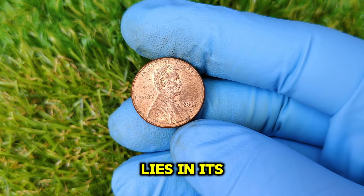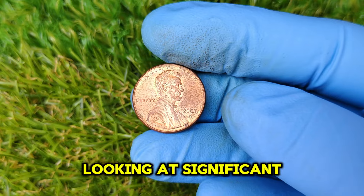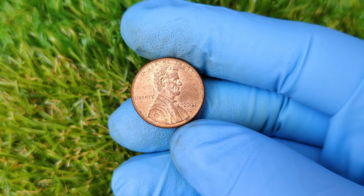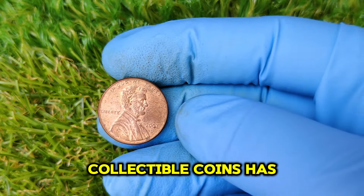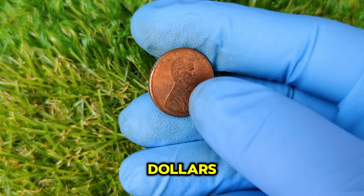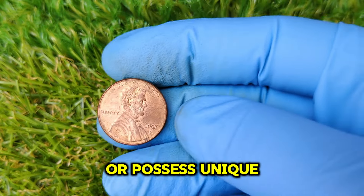The key to understanding its worth lies in its condition — coins are graded on a scale from 1 to 70. If you find a 2007 D penny in uncirculated condition, you may be looking at significant value. Additionally, there are known varieties of the 2007 D penny worth more due to minting errors such as double strikes or off-center strikes. These errors create unique coins that collectors are eager to own. Recent auction results show some rare versions have sold for thousands of dollars, driven by the growing interest in numismatics.